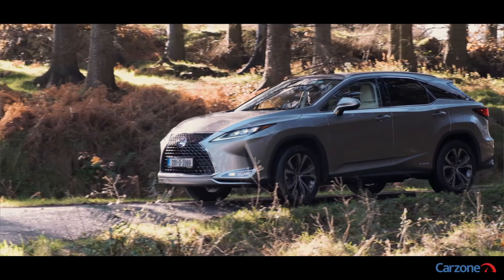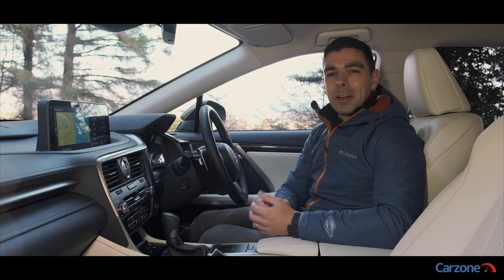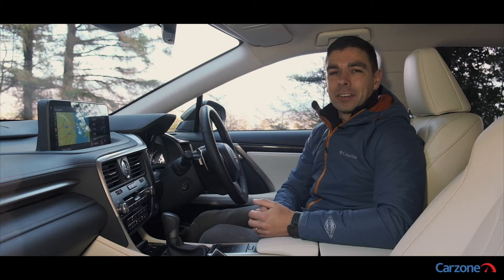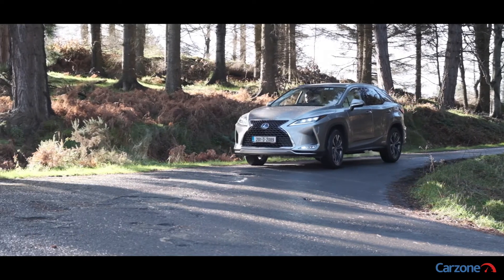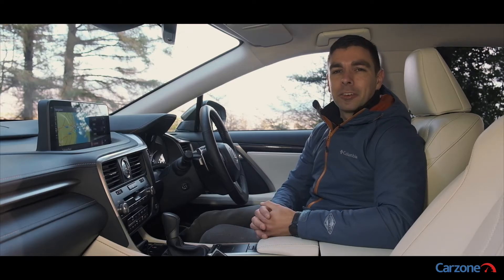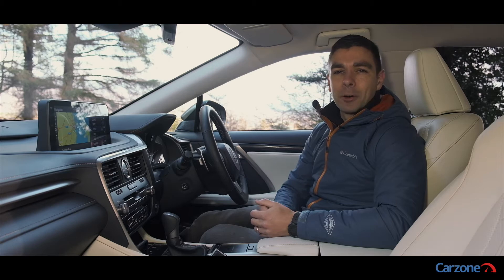The RX combines a 3.5 litre V6 petrol engine with two electric motors for a combined output of 313 horsepower. For such a large SUV it is surprisingly fast on the move, with 0 to 100 km/h taking just 7.7 seconds, and it cruises very comfortably at motorway speeds.